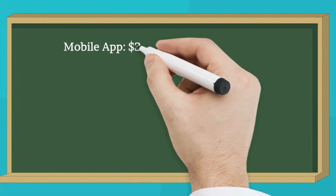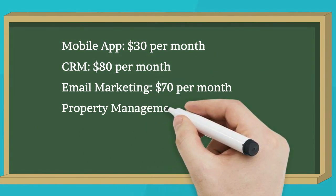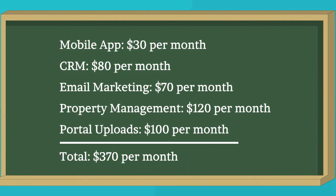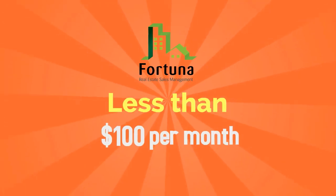Save on time wasted entering data in several systems. Save on paying subscription rates for several programs. Leverage the power of your database. Improve business opportunities. All this for one affordable monthly subscription rate.